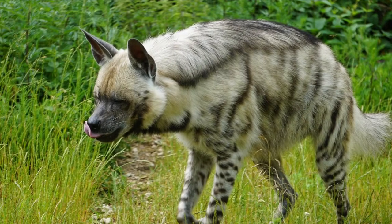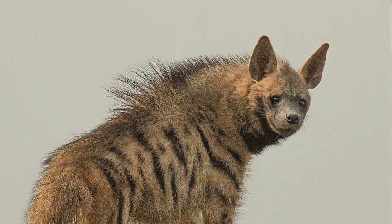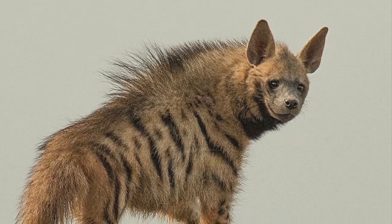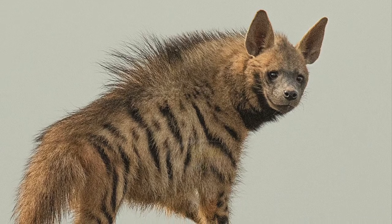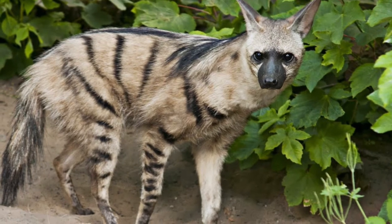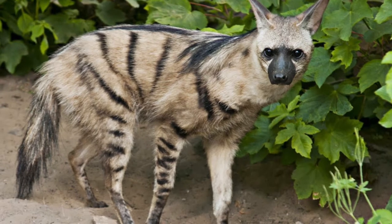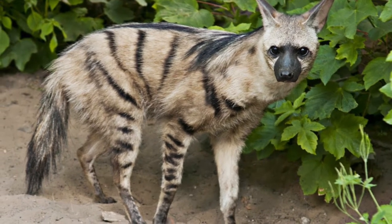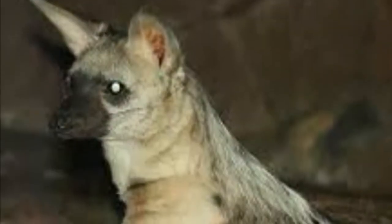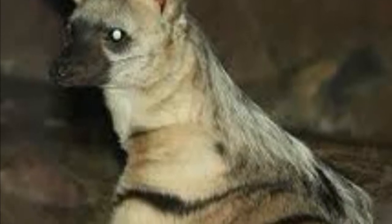Striped hyenas are also much bigger than aardwolves. A fully grown striped hyena stands two to two point six feet tall at the shoulder and weighs 49 to 120 pounds. The aardwolf, on the other paw, stands about 40 to 50 centimeters or 16 to 20 inches tall at the shoulders and weighs approximately 7 to 10 kilograms, or 15 to 22 pounds, although they can reach up to 33 pounds.